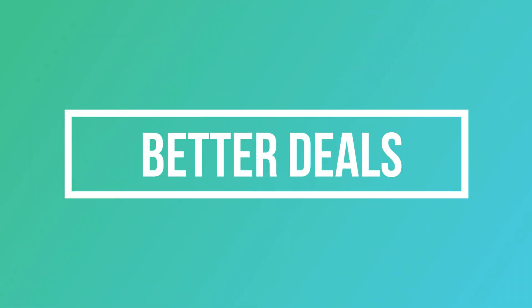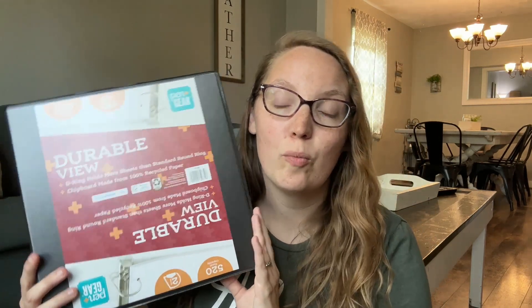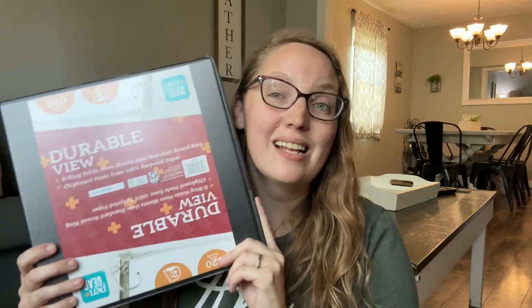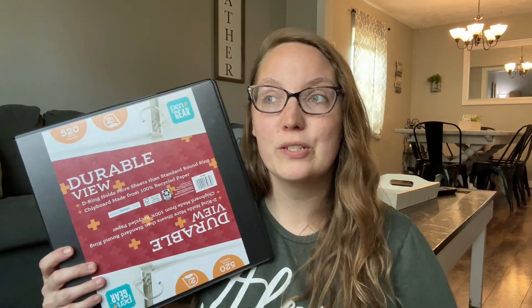The third category is things that are just cheaper during back to school season that I like to purchase for other areas of life. One of those is this two-inch binder from Walmart, which is actually for my Sunday school lessons. I teach a preschool Sunday school class and I'm putting together printables and activities I've made over the years all in one place so that for future years it's easier to teach.